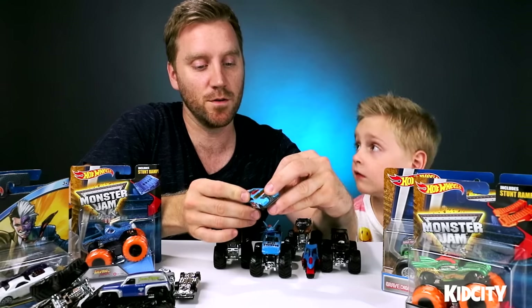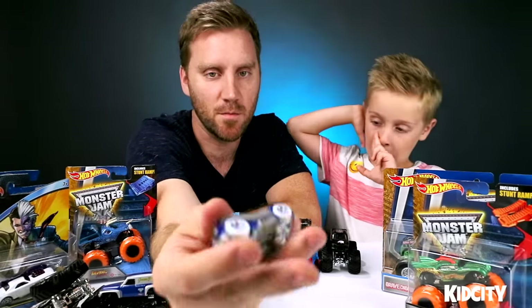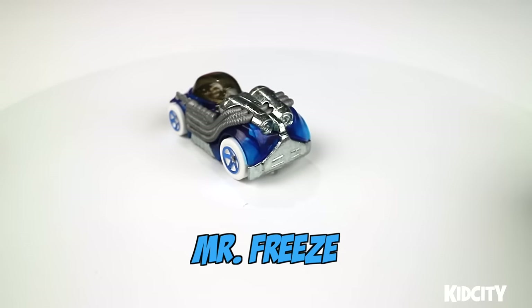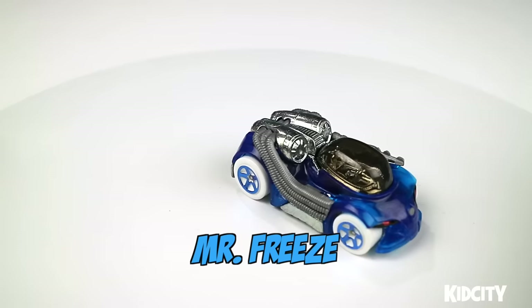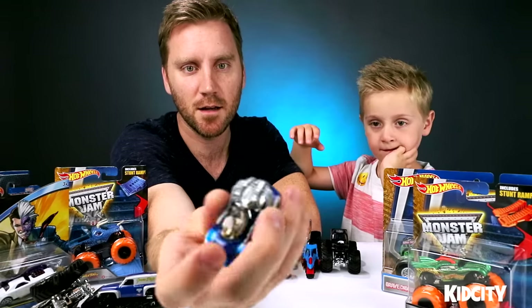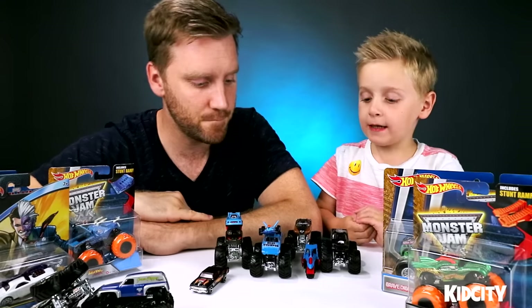I like this Mr. Freeze car — this is one of my favorite Hot Wheels cars because of this clear dome. I think they did a really good job making this a Mr. Freeze car. He's got these tubes carrying the freeze system to the back — I think those are probably nitro boosters. That's a really cool car.